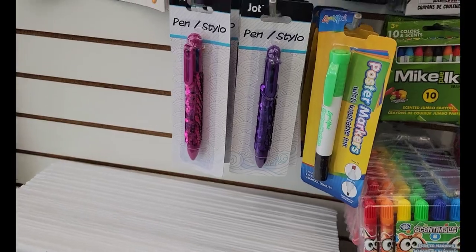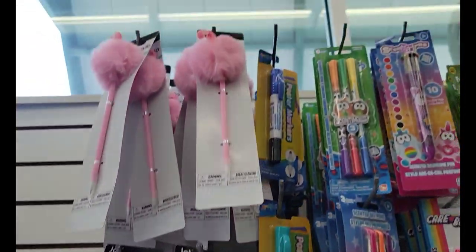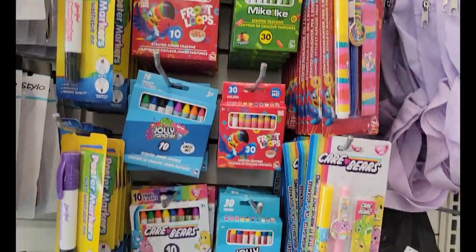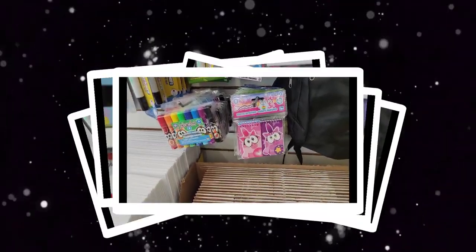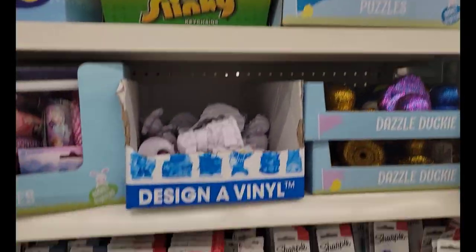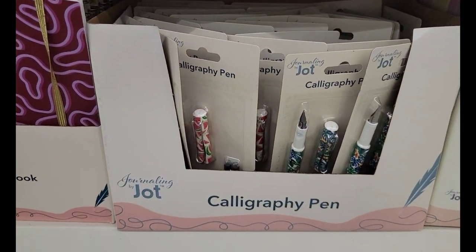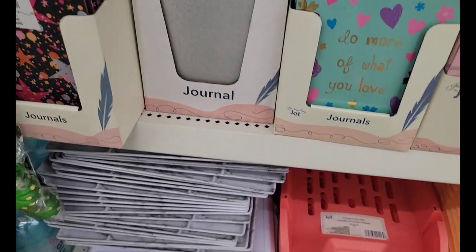They've got all kinds of glitter pens, diamond pens, fuzzy pens — there's a flamingo up there, so that's cute. We've got the cushy grips, soft and cushy grippers for your pens. We've got a lot of Sharpies out here, the calligraphy pens, and a lot of the notebooks that we've already seen.